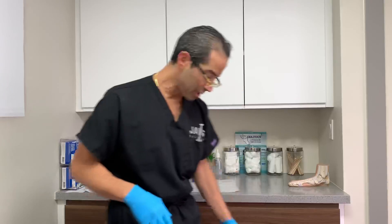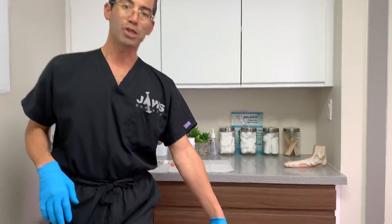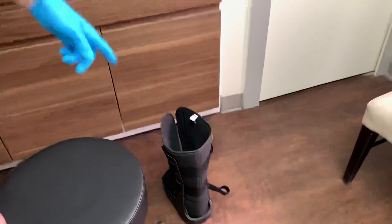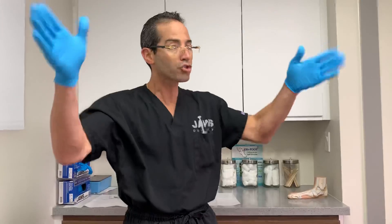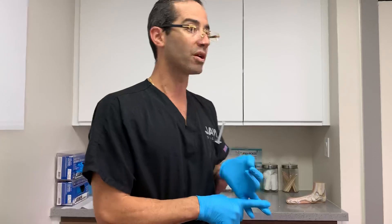I already recommended the boot, and just a couple of days in, the patient has clearly told me the area is feeling better. But in order to maximize improvement and minimize long-term complications — such as a partial or full tear of the tendon — I recommended a PRP injection. PRP: platelet-rich plasma injection.